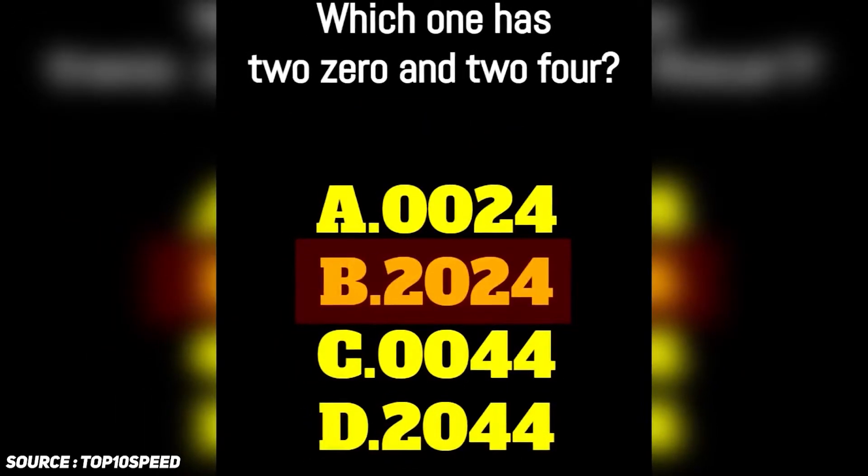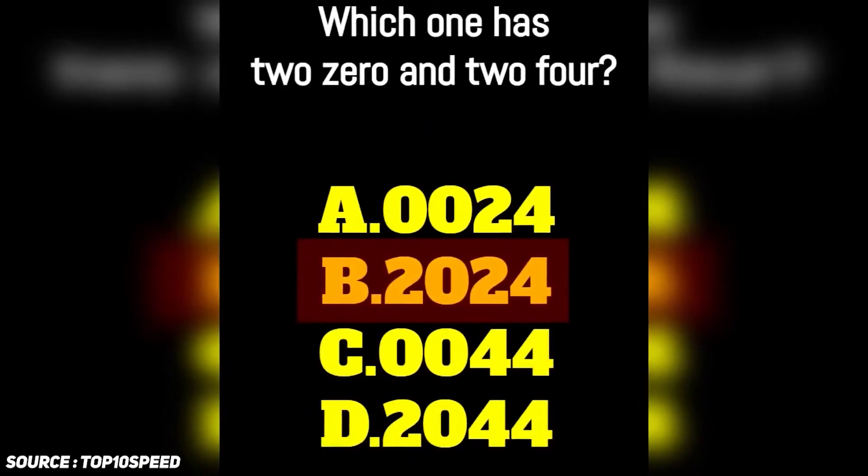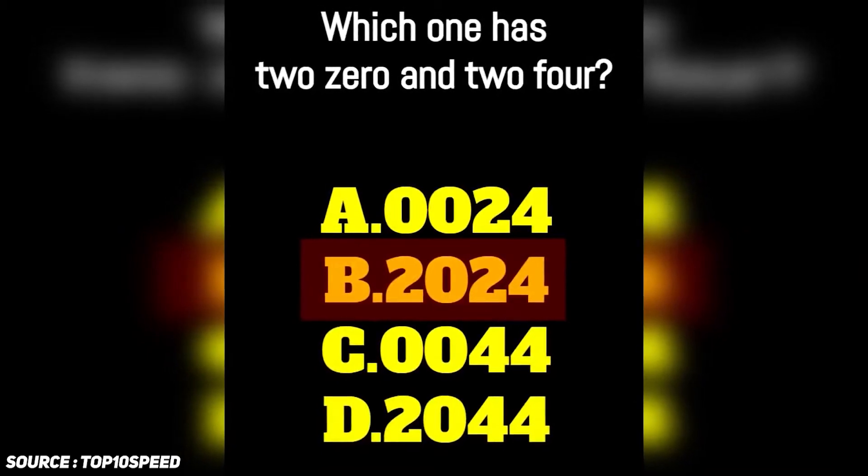The correct answer is option B because it is the only one that actually reads 2024. Did you figure this one out? I'm going to heart correct answers, so make sure to let me know what you think of this super confusing riddle in the comment section.